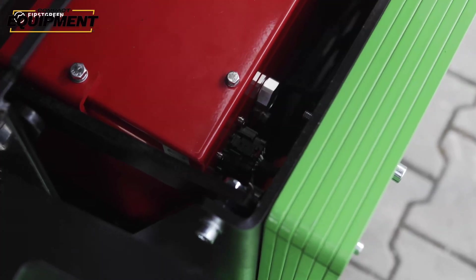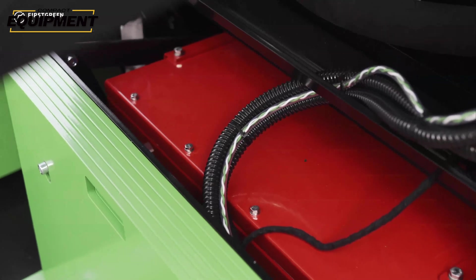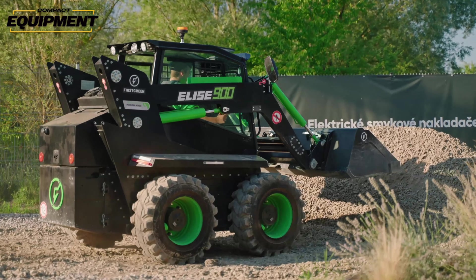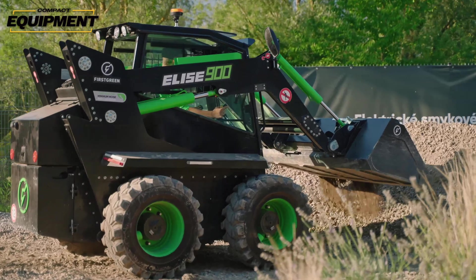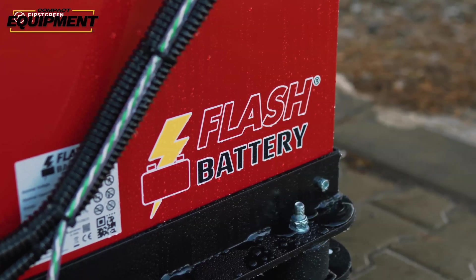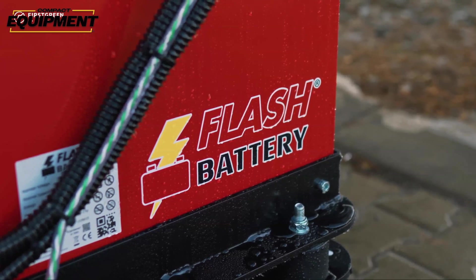The Silad and Hopeki batteries have their own distinct advantages, but the big difference compared to Flash is that because Flash is a lithium battery, it has a much longer lifespan — about twice the lifespan of the Silad and Hopeki batteries. That means machines with the lithium Flash Battery will be able to keep it a lot longer before its lifespan wears out.